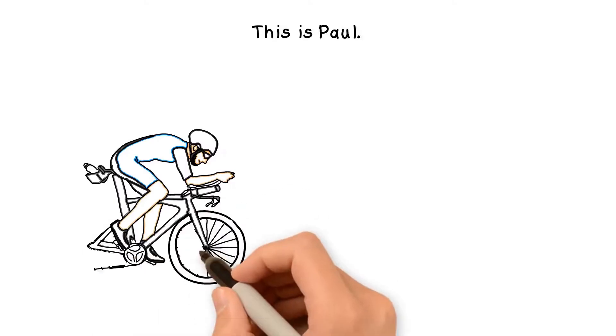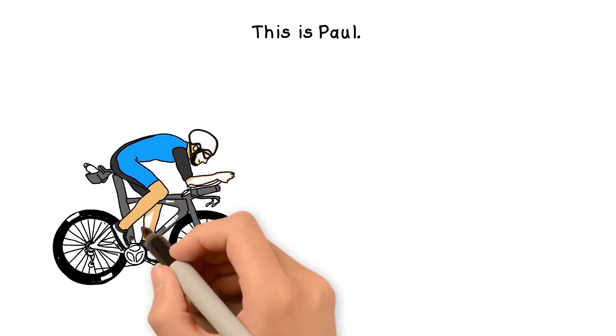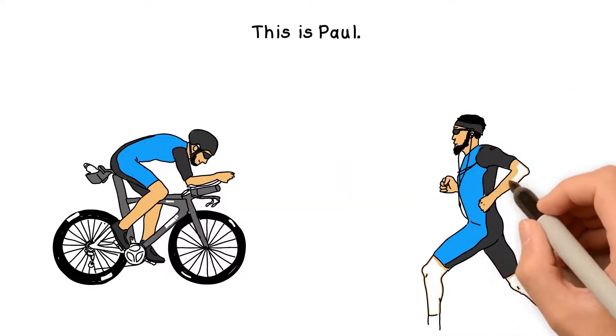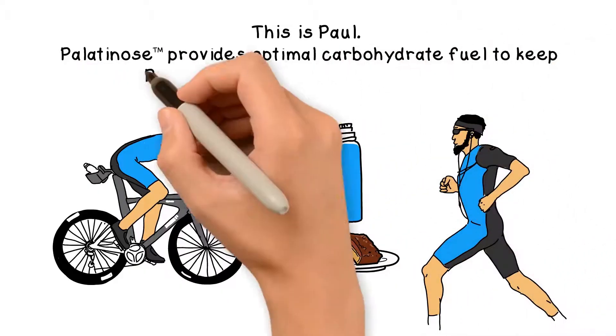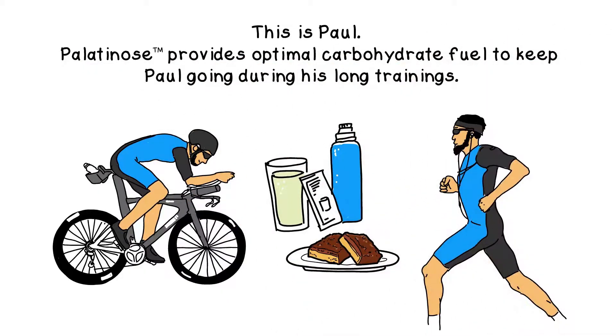This is Paul. Paul exercises a lot and is always looking for the next challenge in sports. He uses palatinose to fuel his body for his daily exercise and to refill his body's fuel tanks in a balanced way after long training sessions.